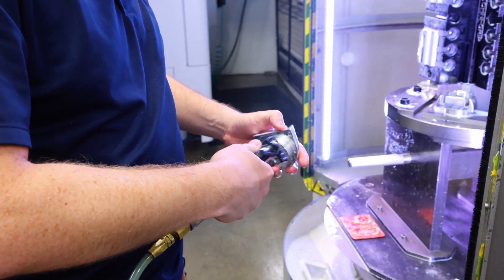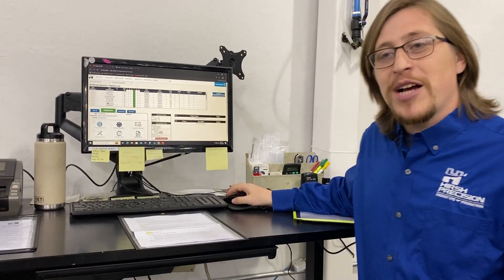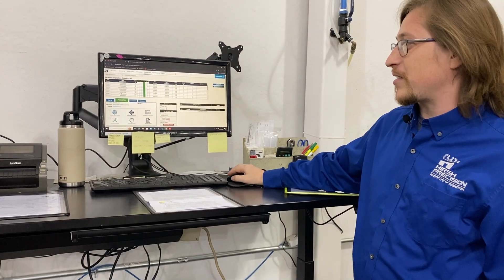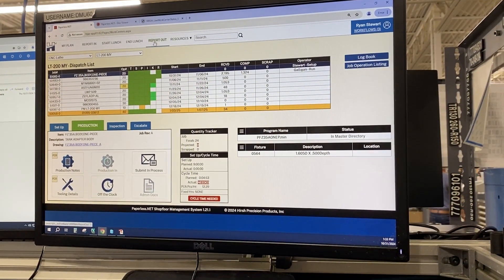Fantastic. Well thank you very much, Steve. Now we're going to see the life of a job out on the floor — that's where all the work happens for every single job. Welcome to our saw and receiving area. All parts begin life here. Once a job is created, it ends up on our dispatch list on Paperless — a list of all the jobs in this area and the order they need to get done.